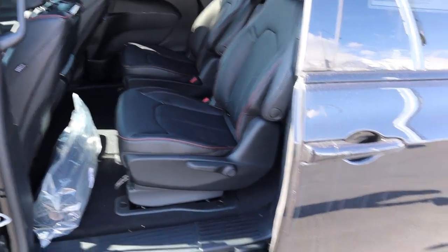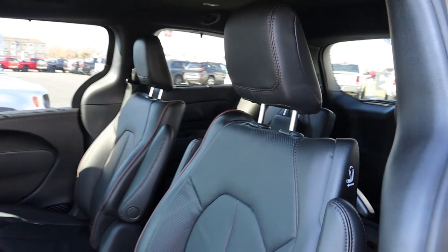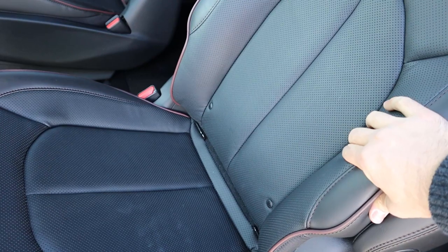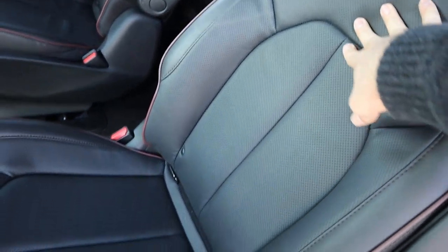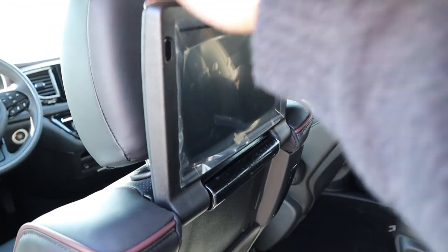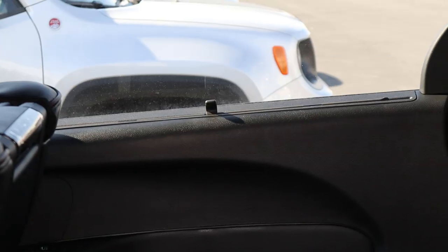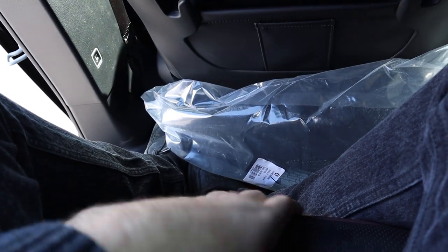It is captain chairs back here and they look really nice — the leather is very soft, definitely softer than what was in the Chrysler 300. This one has little TVs in the back for the kids, and on the other side there's a sun shade. Popping in is pretty easy, and the captain chair has a little armrest. Legroom is actually pretty good, and headroom is good too for someone around five-foot-eleven.